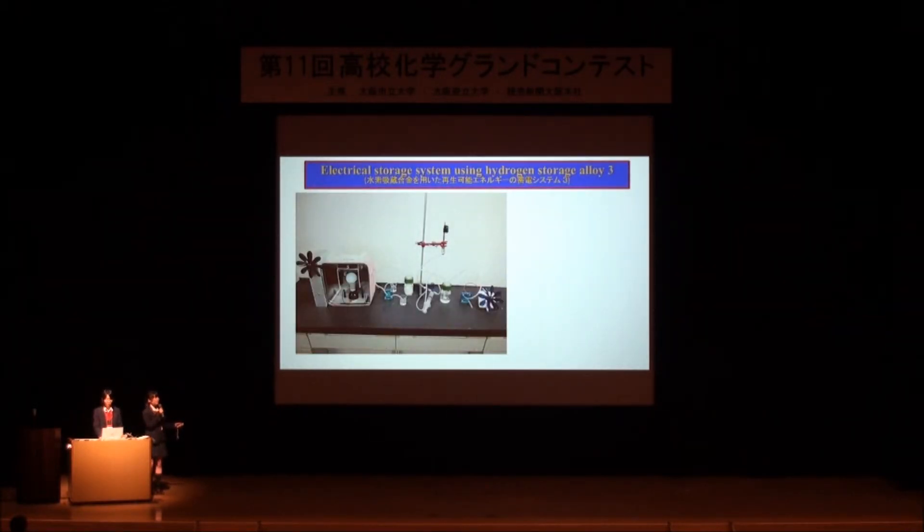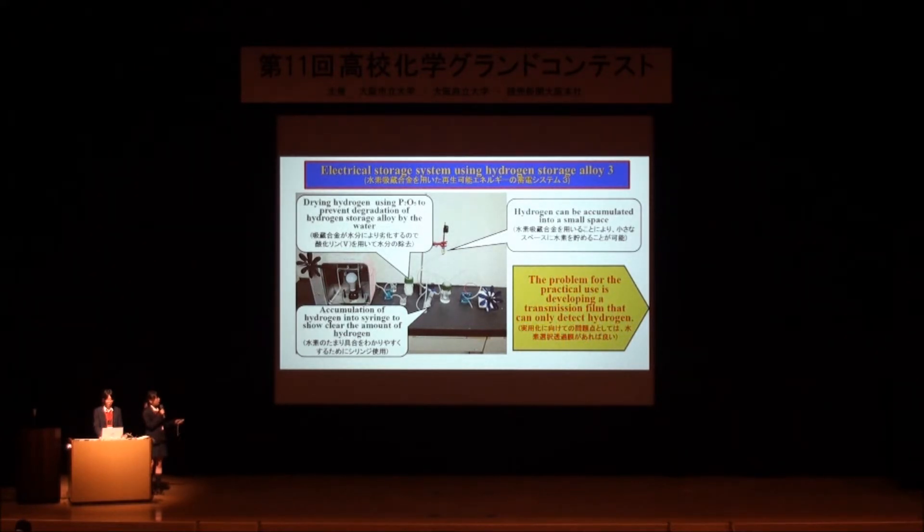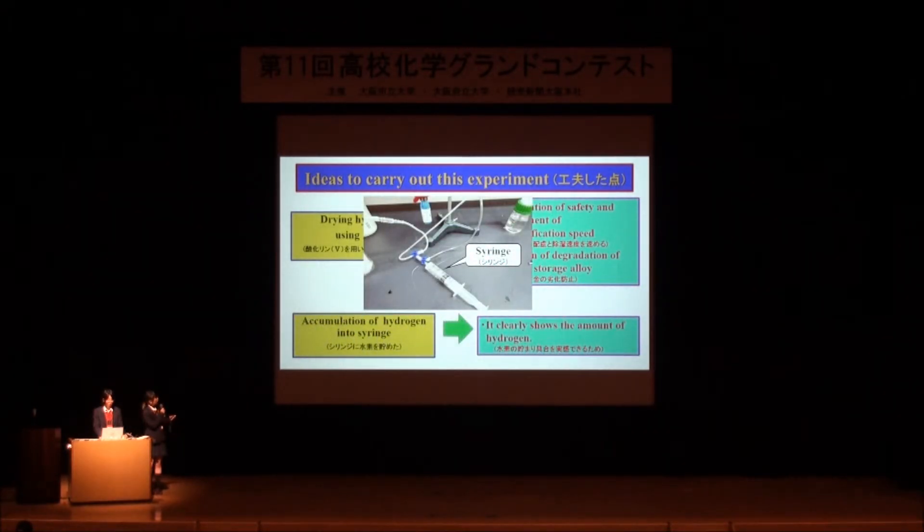This slide shows the features of this device. First, drying hydrogen using P2O5. Second, accumulating hydrogen into a syringe. Third, hydrogen can be accumulated in small quantities. The problem for practical use is developing a transmission film that can only detect hydrogen. Our ideas for this experiment: we use P2O5 to dry hydrogen, making the experiment safer and preventing degradation of the hydrogen storage alloy. Accumulation of hydrogen into a syringe clearly shows the amount of hydrogen.